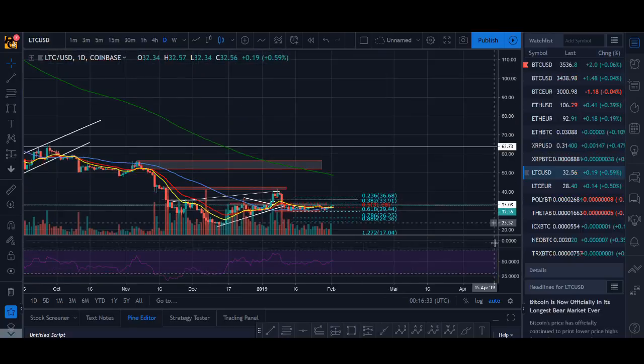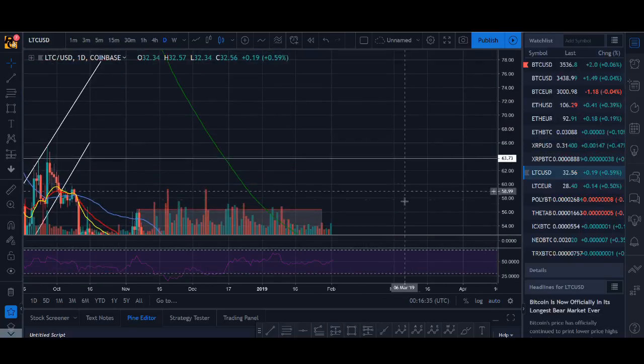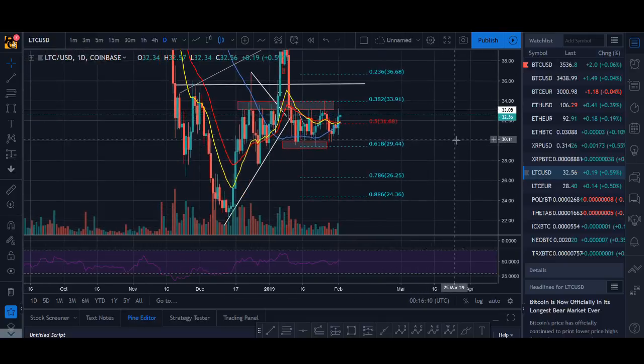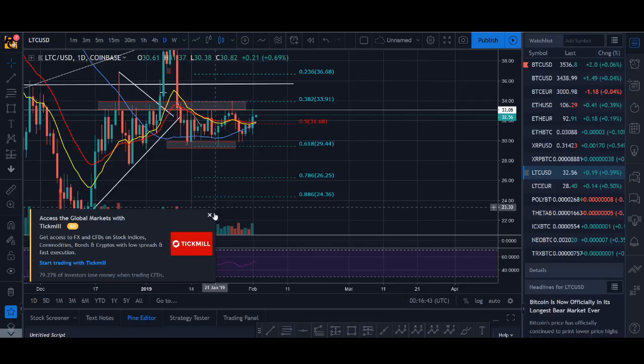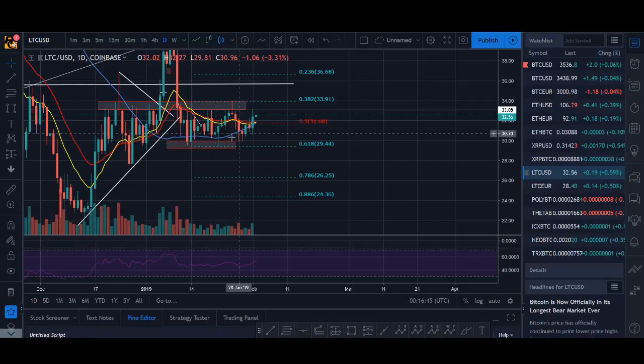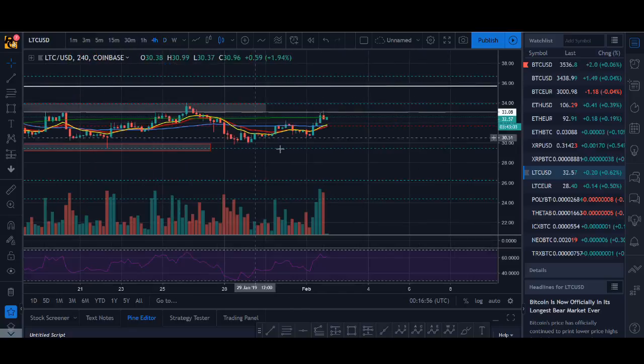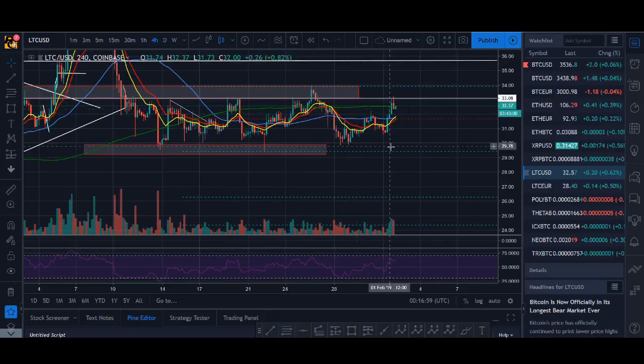I'll talk about Litecoin — I'm in a position on Litecoin and I really like it. The price action is looking slightly better than some other coins. I got in on this double bottom at the 618 level and I'm still in this position. We had some green bars today but it's not looking as great. I'm not really going to go into shorter time frames unless it breaks this range — it's only range trading. That is what's going on with Litecoin.